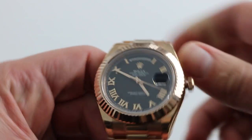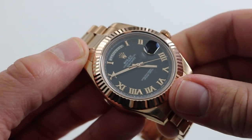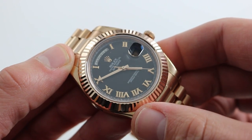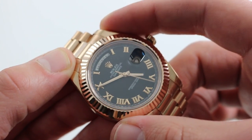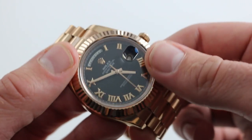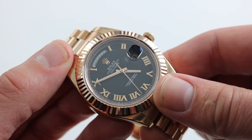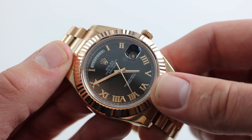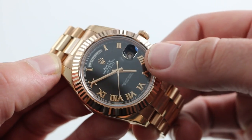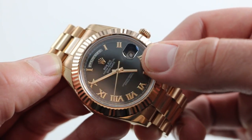Now the watch itself is like the Day-Date, only more so. Superseded by the Day-Date 40 after 2015, this remains the largest Rolex Day-Date that you can buy. It feels it on the wrist, and when you look at the dial, you can see that that extra real estate is used to good effect, allowing the dial to effectively breathe and look less crowded than the 36mm and even the 40mm variant.